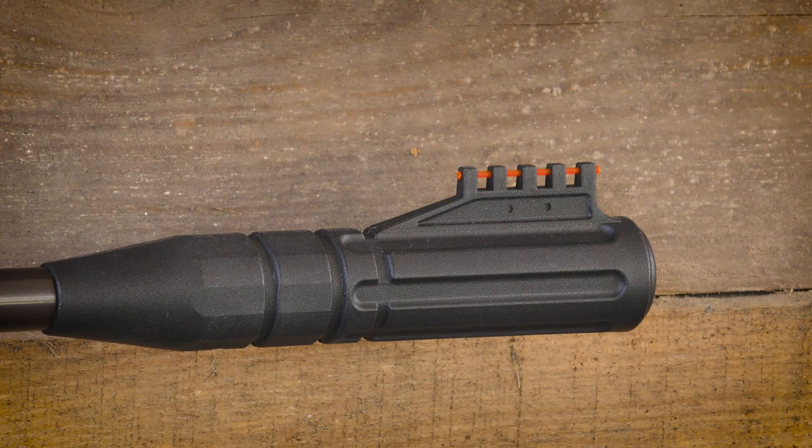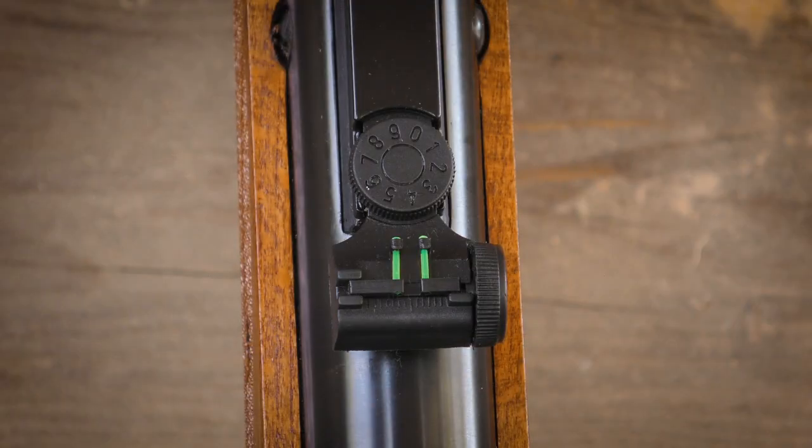For those that enjoy open sights, the Ruger Yukon Magnum has bright, protected light-catching fiber optic sights at both front and rear.